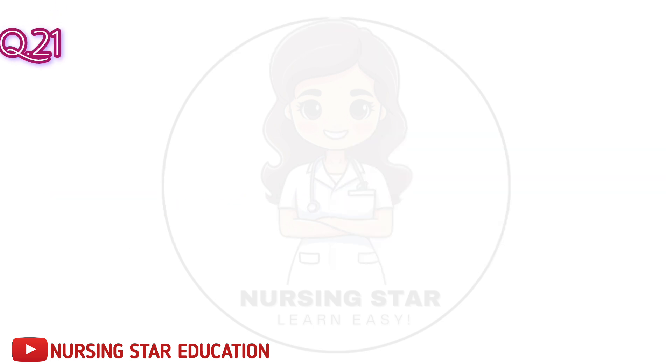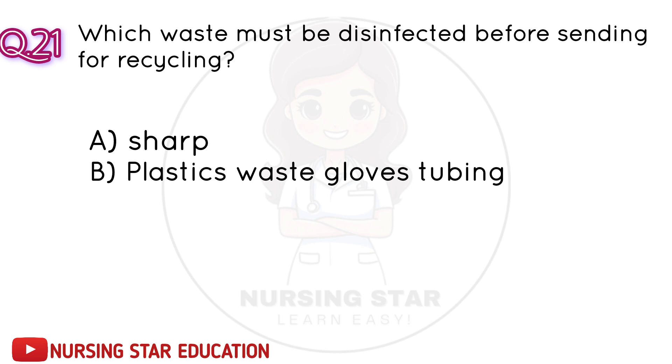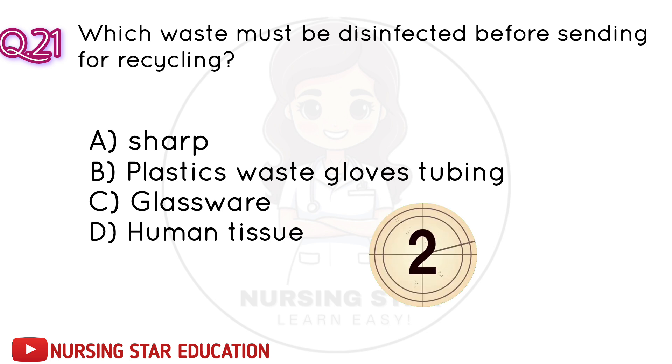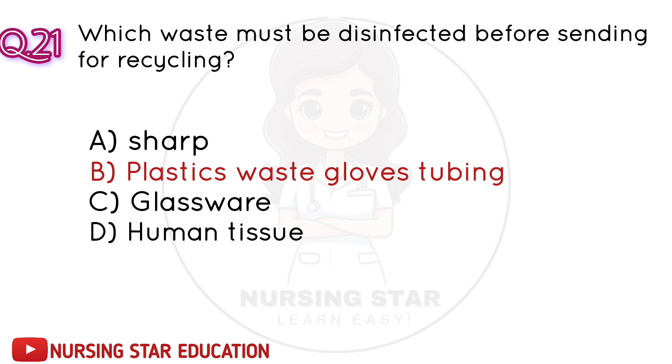Question number 21: Which waste must be disinfected before sending for recycling? A. Sharps. B. Plastic waste — gloves, tubing. C. Glassware. D. Human tissue. Correct answer: B. Plastic waste — gloves, tubing.